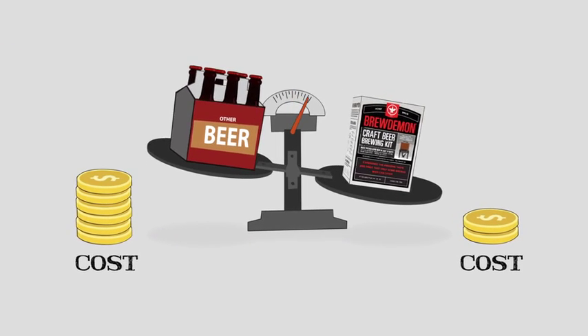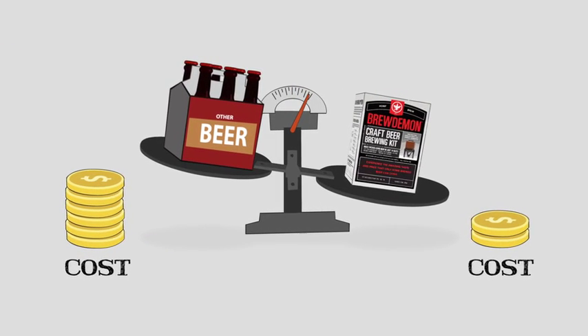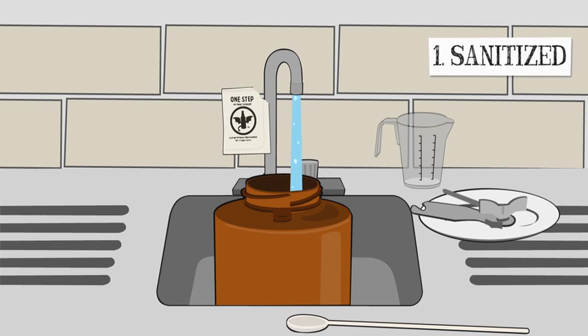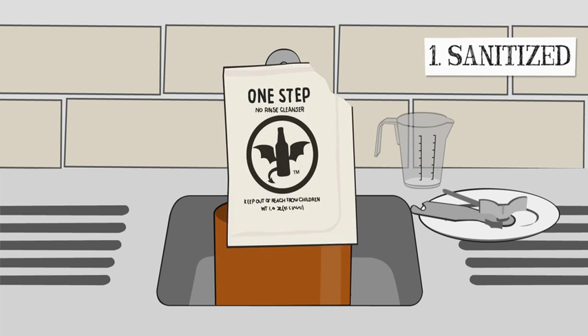And for a fraction of the cost of those soulless store brands. Did we mention that it's super easy to use? Just follow four simple steps. One: Sanitise — easy and environmentally sound with one step, our no-rinse cleaner.